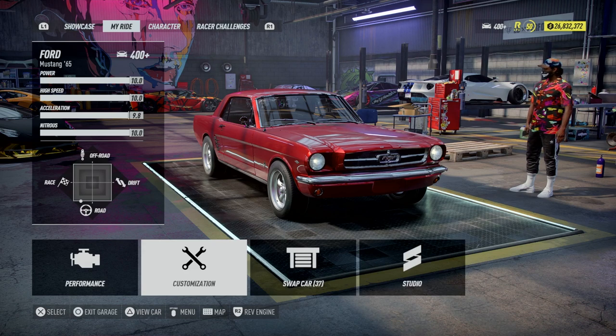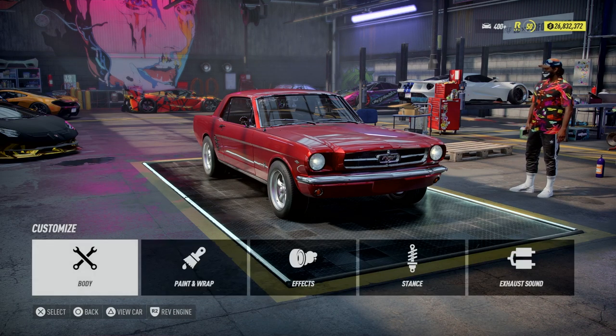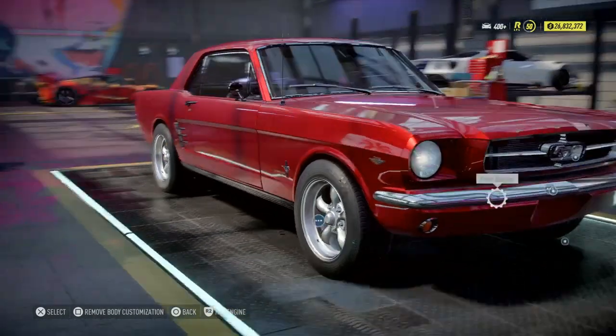So we did performance first this time — I'm trying to change it up a little bit so you guys don't get bored with the same meticulous thing over and over again. But we're still going to do full customization, full upgrade review, and full top speed. Of course we need to make this thing look good before we make it go fast.